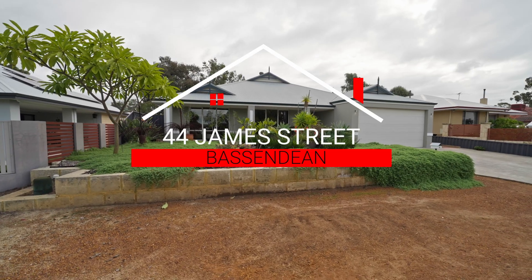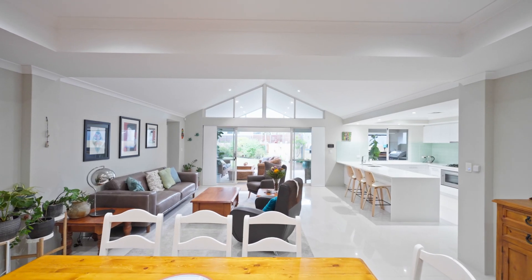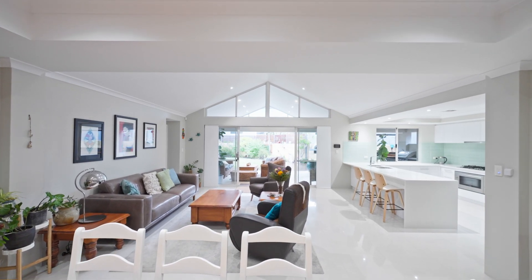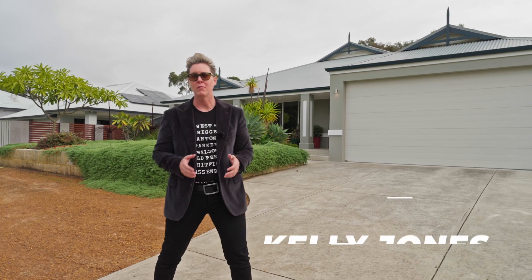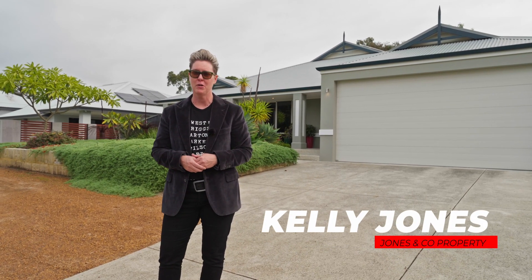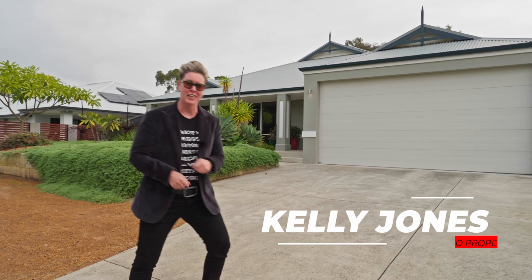This home is a luxurious masterpiece. This contemporary modern single-level home is on the market for the very first time and it's located right in the heart of Bassendine's town centre. My name is Kelly Jones of Jones & Co Property, and it's my pleasure to present to you 44 James Street, Bassendine. Let's go take a look.